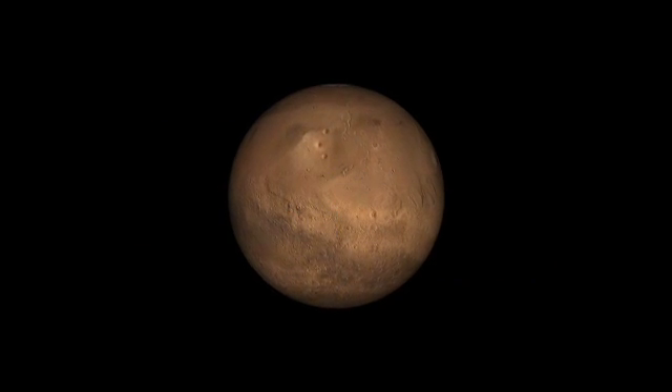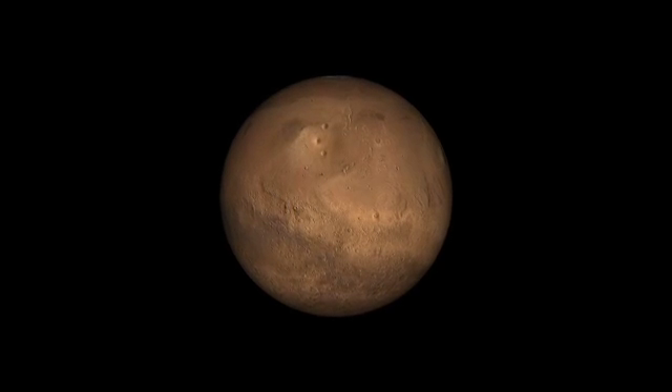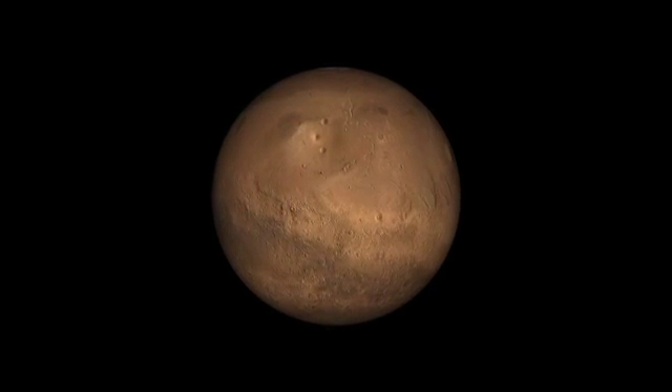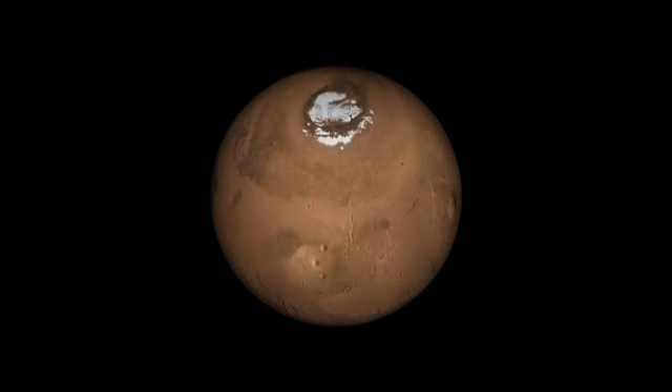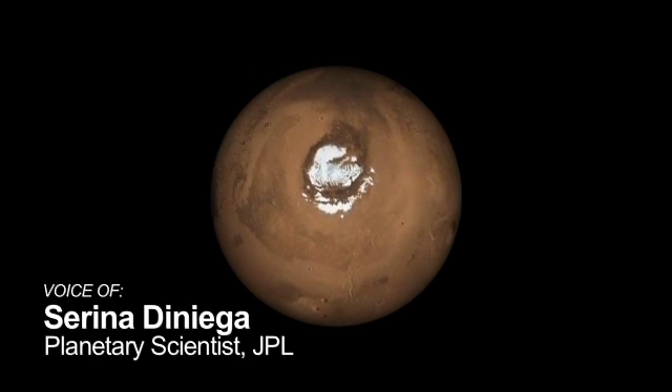We tend to think of Mars as a dead planet, where all the exciting geologic activity happened billions of years ago. But information from NASA's Mars Reconnaissance Orbiter shows us that Mars is still a very dynamic place.